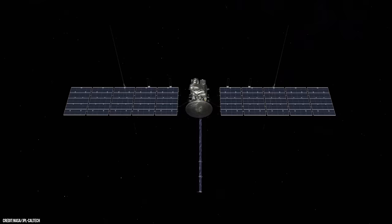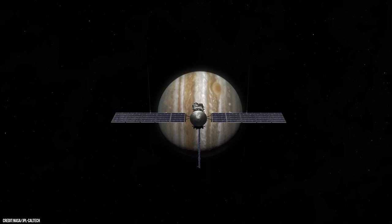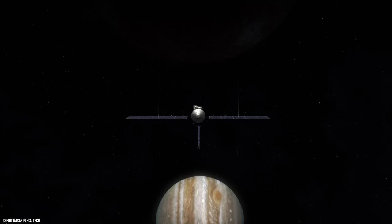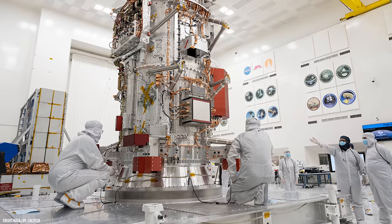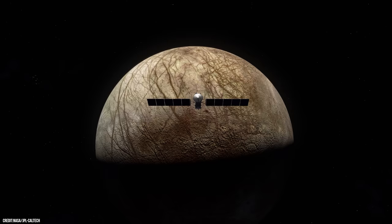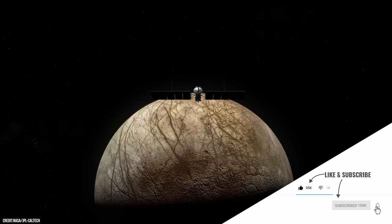The first future mission is NASA's Europa Clipper spacecraft, which will perform dozens of close flybys investigating whether the icy moon could have the right conditions suitable for life. The spacecraft will pass as low as just 16 miles, or 26 kilometers, above the surface, soaring over different locations during each flyby. Estimated to launch in October 2024, Europa Clipper won't arrive at Jupiter until April 2030.